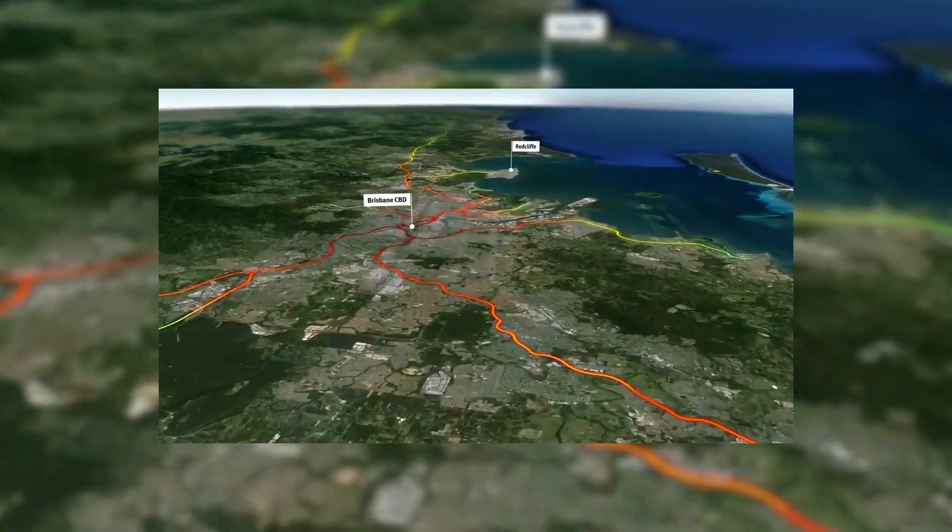You definitely would have heard of it, at least if you live in Brisbane, and maybe you've been inconvenienced by its construction. But there's no doubt in my mind that it's a sorely needed piece of infrastructure that will have a massive impact on Brisbane, and in actual fact, all of South East Queensland. But how?